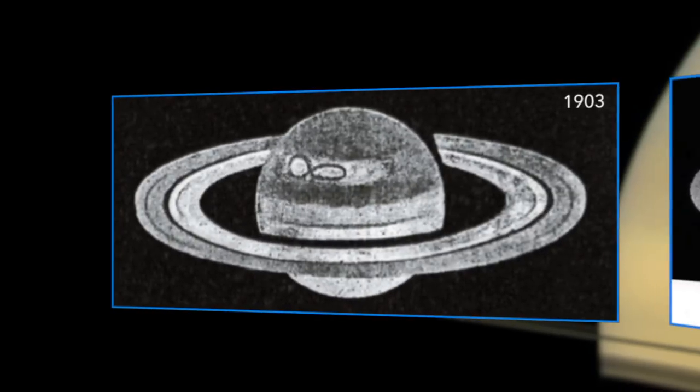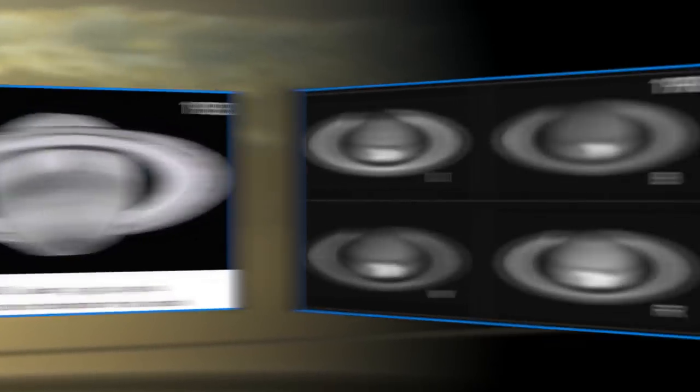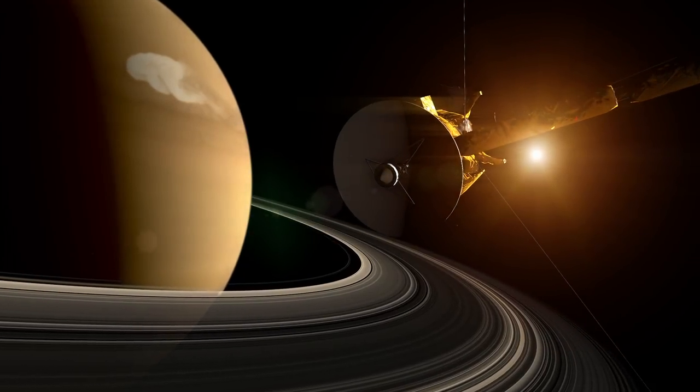It persisted longer than the tropospheric storm. Typically on Saturn, these occur about every 20 to 30 years. This is the sixth one that's been seen since 1876. And Cassini was lucky enough to be there at the right place at the right time to see this storm eruption.